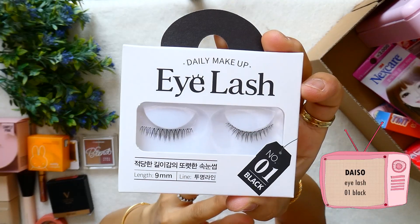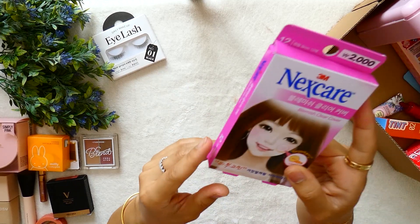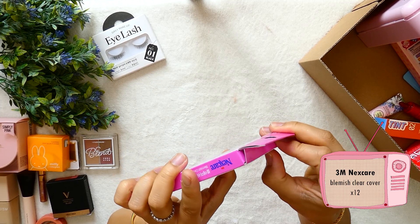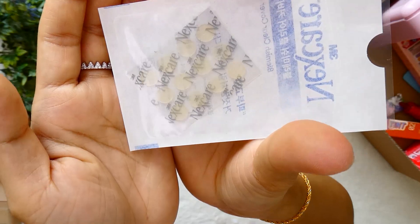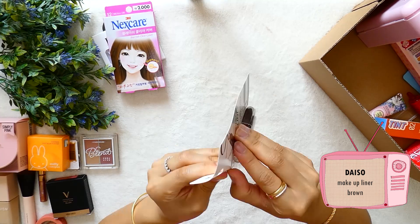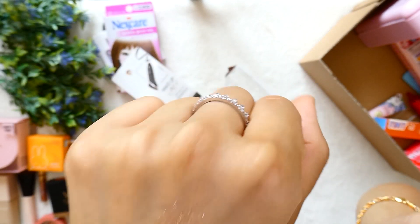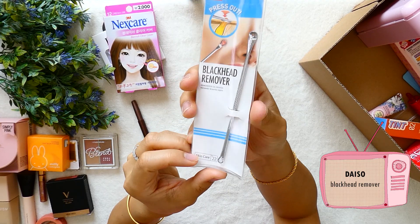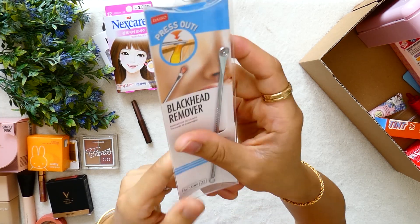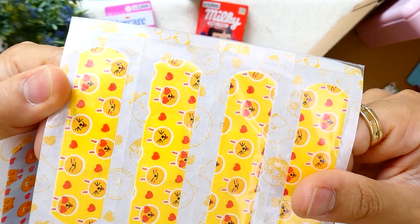From Daiso, I also bought some eyelashes — my sister recommended them, so I'll try them when I get the occasion because honestly I rarely wear eyelashes. Also a Blemish Care Cover from Next Care to cover and dry pimples, with 12 patches inside. Still from Daiso, a brown liner — not sure if it's for brows or eyeliner, but here's the effect, it's quite creamy. A blackhead remover, though I really doubt the quality. And some cute bandages from Peco and also from Kakao Friends.